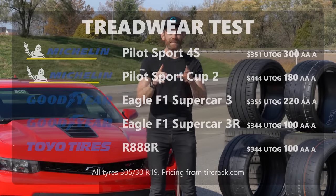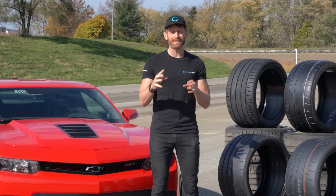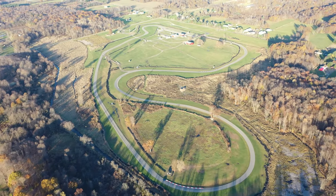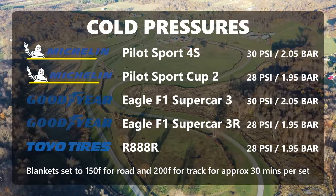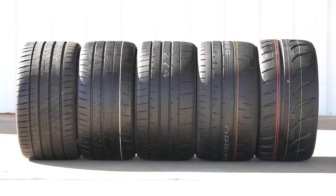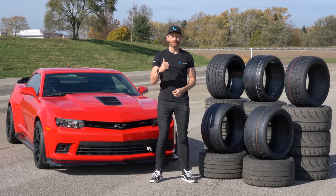The track I'll be using is the fastest track in North America — Nelson Ledges in Ohio — so it should be a really good test of the tyre's lateral stability and grip, and also a good test of my driving. Does lower treadwear mean more track performance? There's only one way to find out properly. Let's go test.